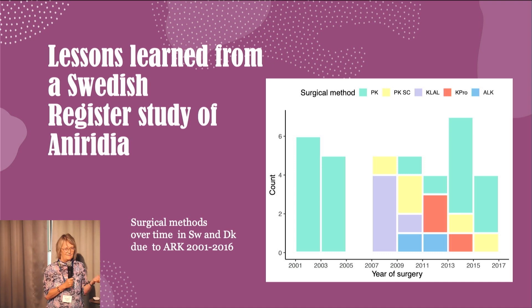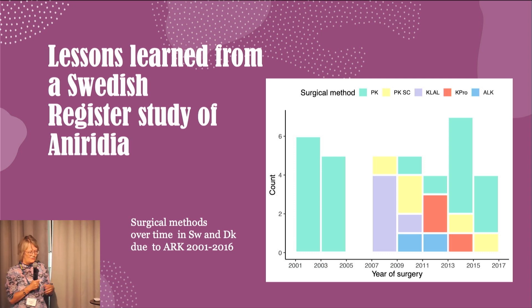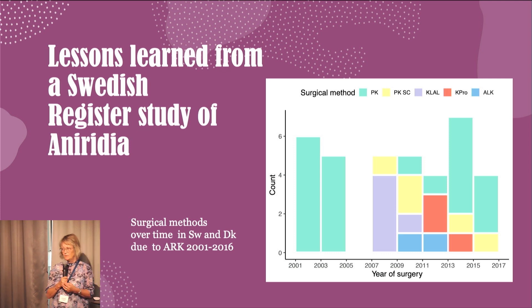The material is small — two countries, Sweden and Denmark. Have we switched methods now that we know we should also deal with the stem cells? Before 2007, we did only penetrating keratoplasties. After that, the awareness came to Scandinavia that we should think about stem cells too — that is likely why surgeons switched. We have a few cases of keratolimbal allografts and stem cell transplantations. But then, at the time we completed this study, there was a trend back to doing only PK.